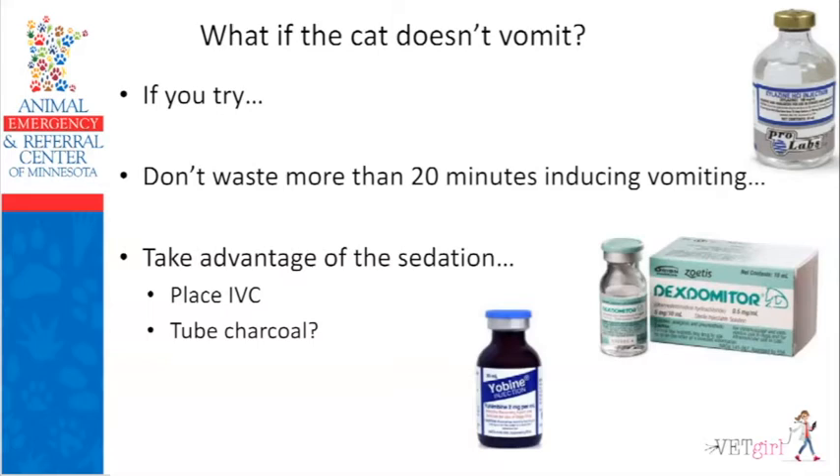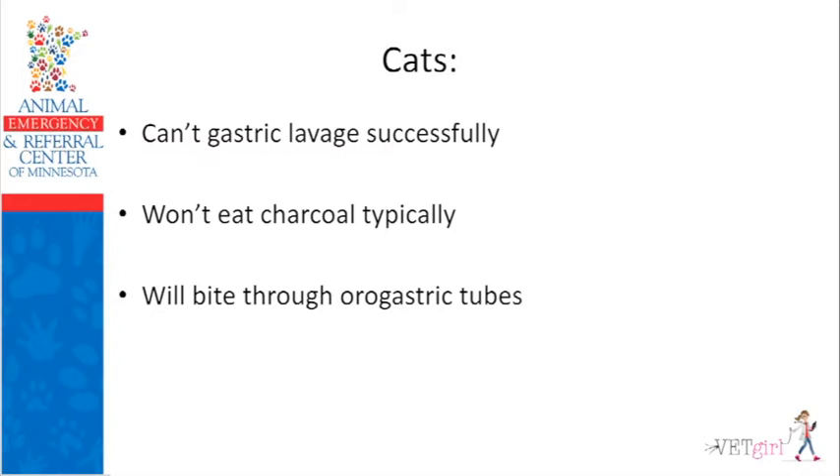A couple of tidbits: cats are probably too small to gastric lavage successfully — I tried it once in a cat and didn't get anything back. Cats typically won't eat charcoal because it tastes bad. And cats will bite through an oral gastric tube — their sharp canine teeth and incisors can bite through a red rubber. So if you try to tube a cat, you must have something hard in plastic to protect the oral gastric tube. At AERC our syringes have a plastic case, and I just use a 1 mL plastic case cover and insert the oral gastric tube through that as a mouth gag.